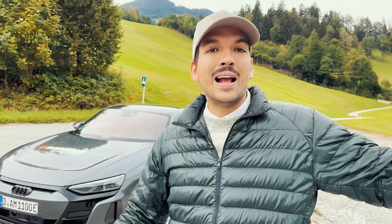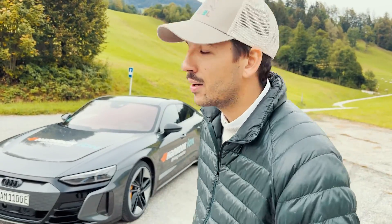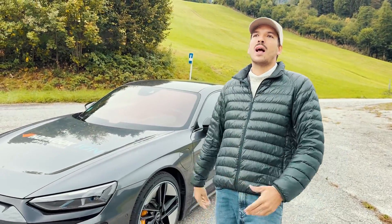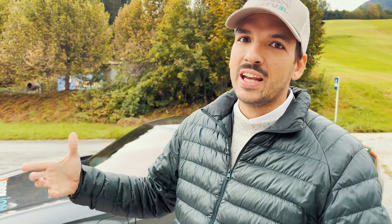We just did two miles now and it's pretty unbelievable how brutal the acceleration is. I'm going to show you the interior and then we're going to do a test drive — 0 to 60 and all that kind of things.